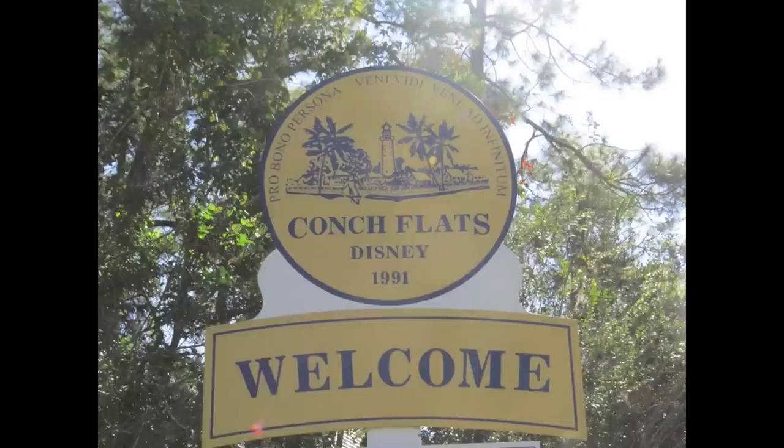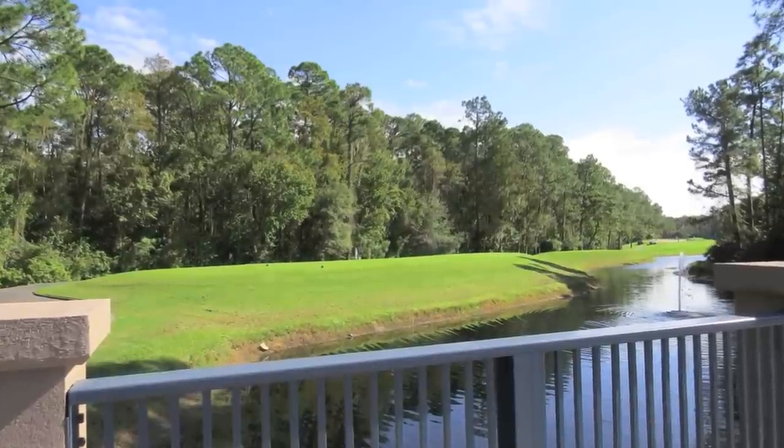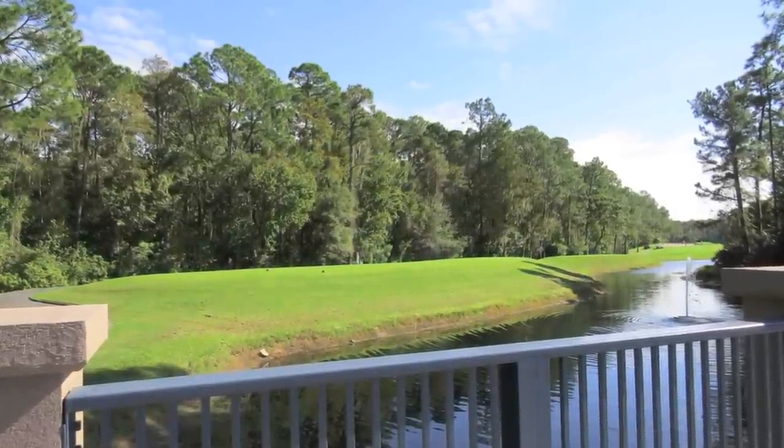But to give the feeling of a small town, it welcomes everyone in, and the sign states that you are entering Conch Flats, Florida, where the population is friendly. The resort was built on the already existing Lake Buena Vista Golf Course — hole 8, to be exact.